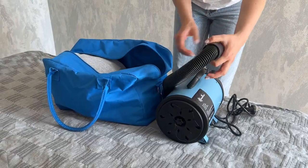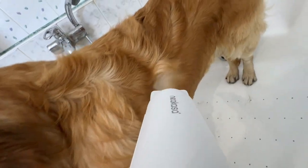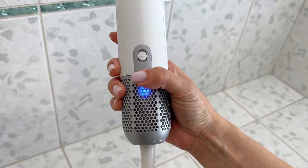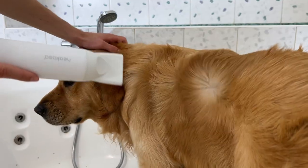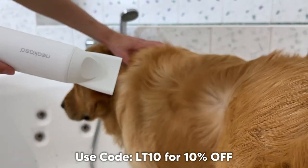Gone are the days of struggling with heavy and bulky dryers that take up too much space. Customizable comfort is at your fingertips, because now you can easily switch between 2 speeds and 4 temperature options. Order yours today and experience the joy of a well-groomed and dry pet in no time. To learn more, check the link in the description.